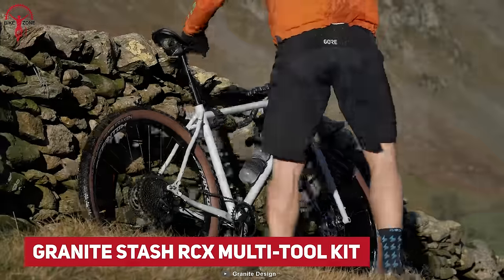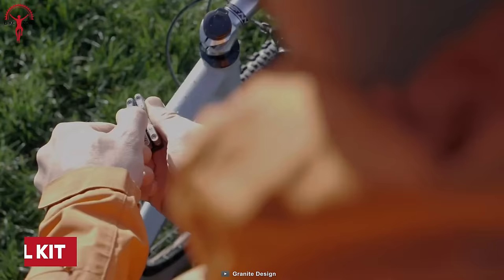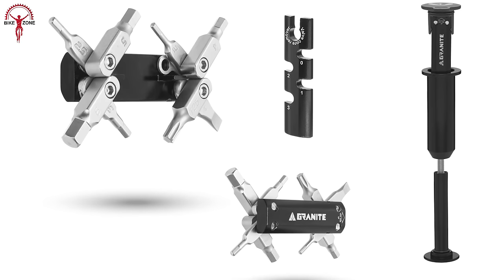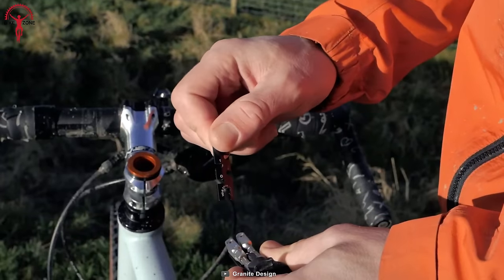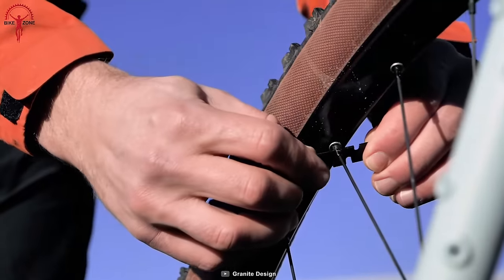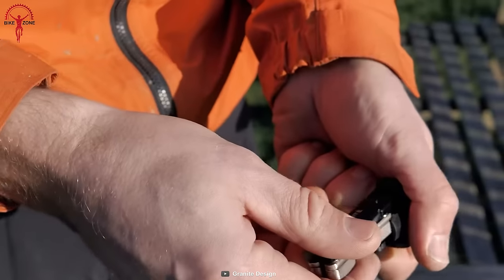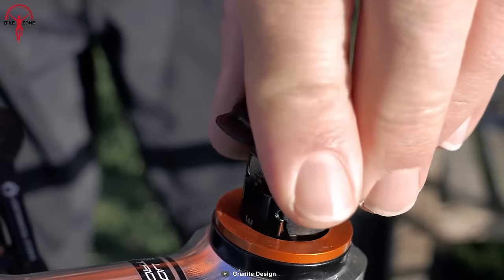Keep a Granite hidden away in your steerer tube — not the explosive, but the Granite Stash RCX Multi-Tool Kit. This compact accessory hides away a set of eight-piece multi-tool inside your bike frame, with an additional spoke key and valve core remover. Moreover, it ensures a wide range of compatibility and quick installation functionality. You won't forget about packing your tools next time you've hit the road, because the Granite Stash RCX Multi-Tool Kit rests within the bike, always ready for the unexpected.